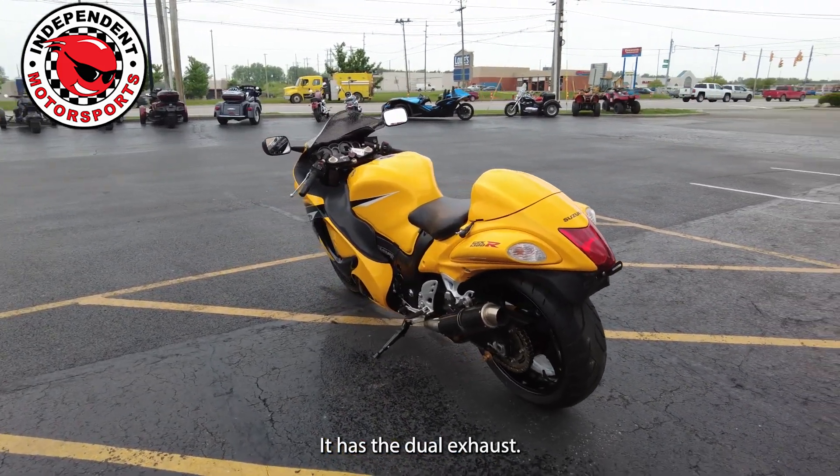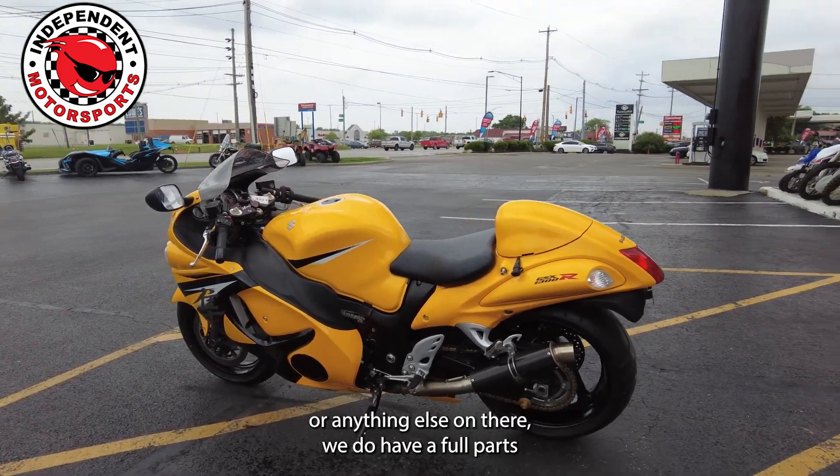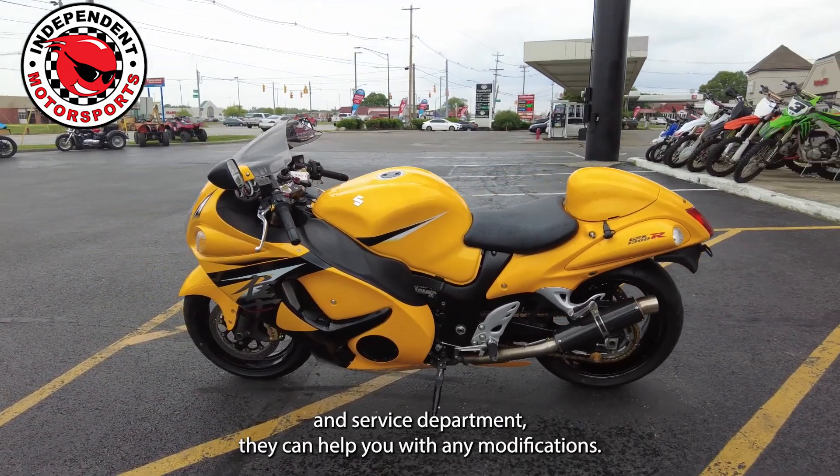It has the dual exhaust. If you guys wanted to upgrade the exhaust or anything else on there, we do have a full parts and service department — they can help you with any modifications.